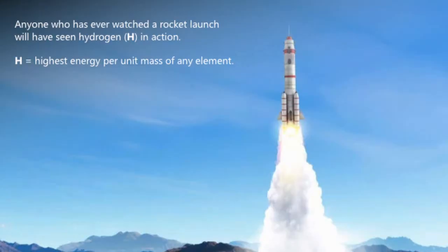Today I'm going to talk about hydrogen and how it might be important in a low carbon future. Anyone who's seen a rocket launch has seen hydrogen in action. It's the lightest element and has the highest energy density per kilogram, but it is not particularly volumetrically dense, which we'll talk about in a minute.